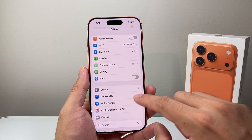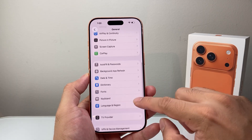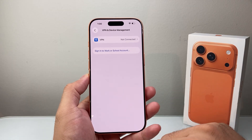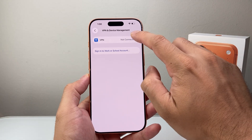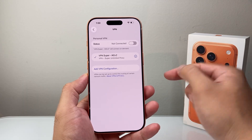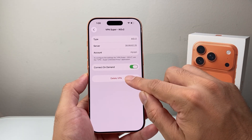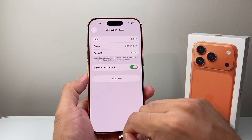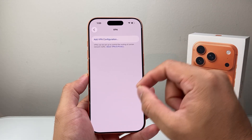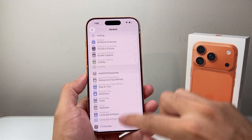The next thing you need to do is go into your settings and then go to General. From here, we're going to go down to VPN and Device Management. Then we're going to click on VPN, and you're going to look to see if you have any VPN profile already set. Although you're not connected, you want to go ahead and delete any of the VPNs that you have. The reason why is VPN can interfere, especially the profiles, with your connectivity.